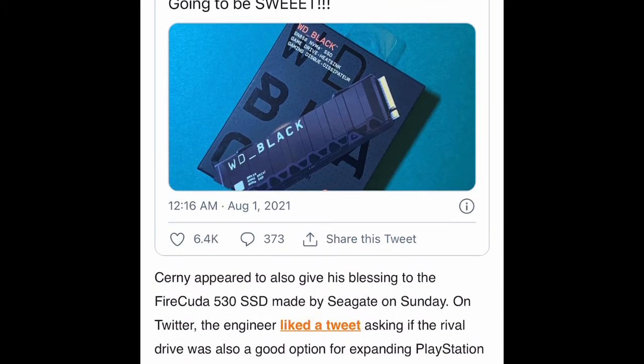This is what the WD SN850 looks like with the heatsink. I have the same exact box — it looks very identical — but I don't have the heatsink. I'm going to get it. I'm going to show you guys near the end of the video what it looks like on Amazon and the prices for different storage sizes.